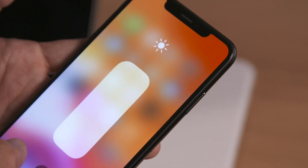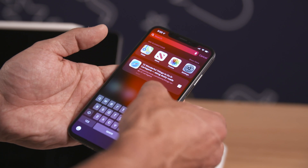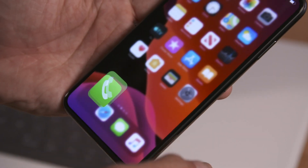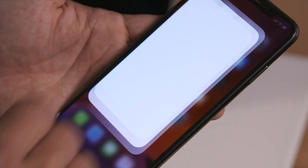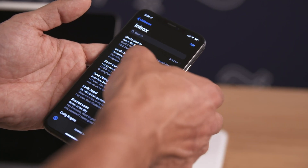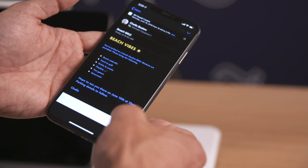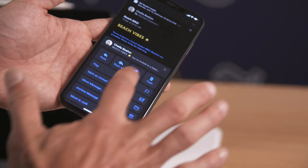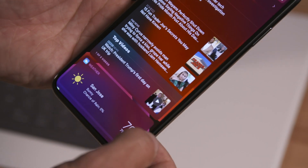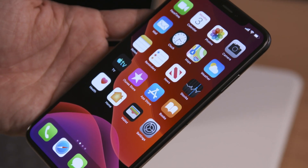We have to start with dark mode, mostly because it's on every other phone — or at least it feels like it. It's finally coming to iOS, and the name does exactly what it suggests: it turns all of those white bits in iOS black or some shade of gray. Apple was keen to note there are different layers of colors, so you're not looking at straight black all the time. Apple has not issued any guidance on whether you can expect better battery life, though OLED screens in devices like the iPhone XS and XS Max don't actually turn on to display black, which should lead to some battery gains.